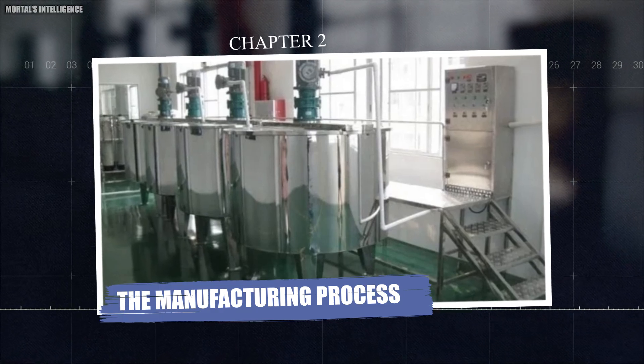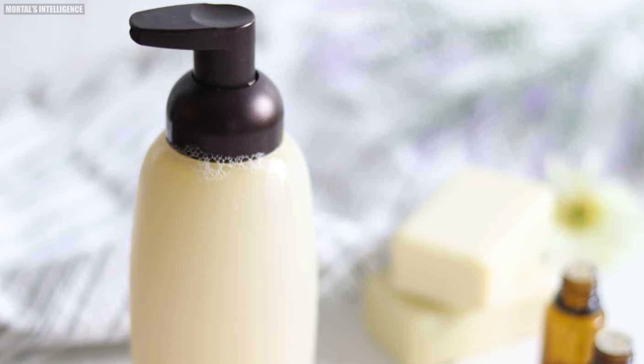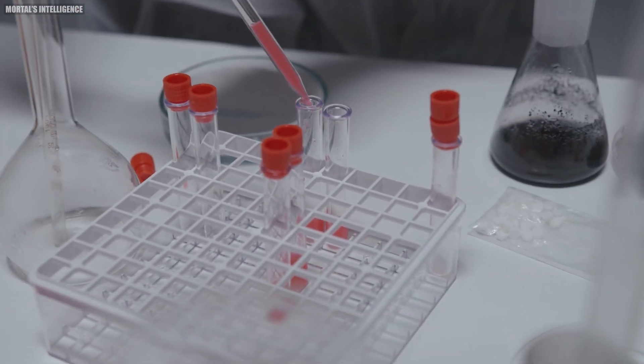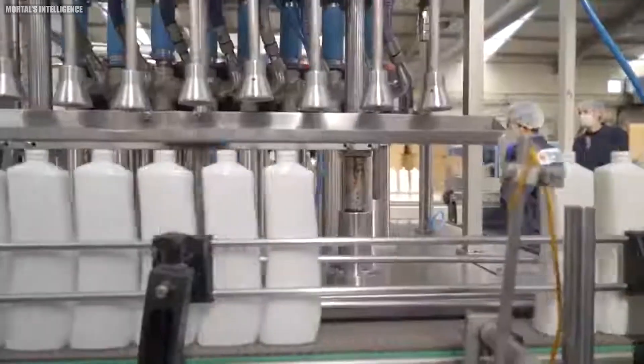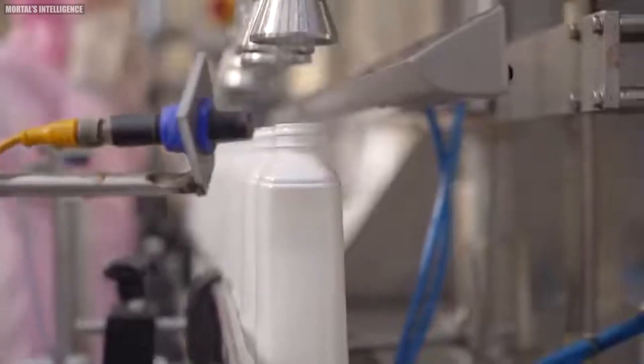Chapter two: the manufacturing process. Now let's dive into the finer details of how shampoo is made. It's a process that requires precision, skill, and a lot of chemistry knowledge. The manufacturing of shampoo typically takes place in large facilities equipped with specialized mixing and bottling equipment. Let's walk through the steps in detail.